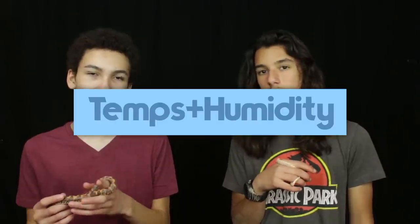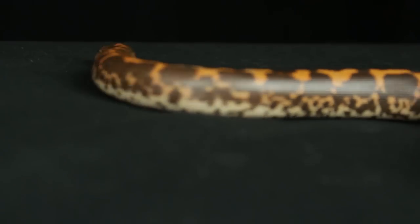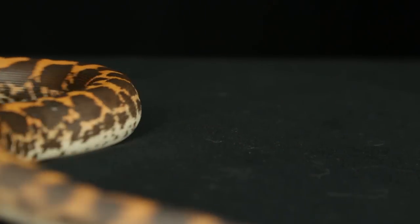Kenyan sand boas are pretty easy to keep happy when it comes to temperatures and humidity. They need about a 90 to 95 degree hotspot, and the cool side can drop down to about 80 or 85. It's not too difficult to get them the temperatures they need, though they are generally pretty high compared to other snakes. Humidity is best kept pretty low — around 20 to 40 percent is fine. It's easier to maintain lower humidity than higher. Hognoses have essentially the same requirements.